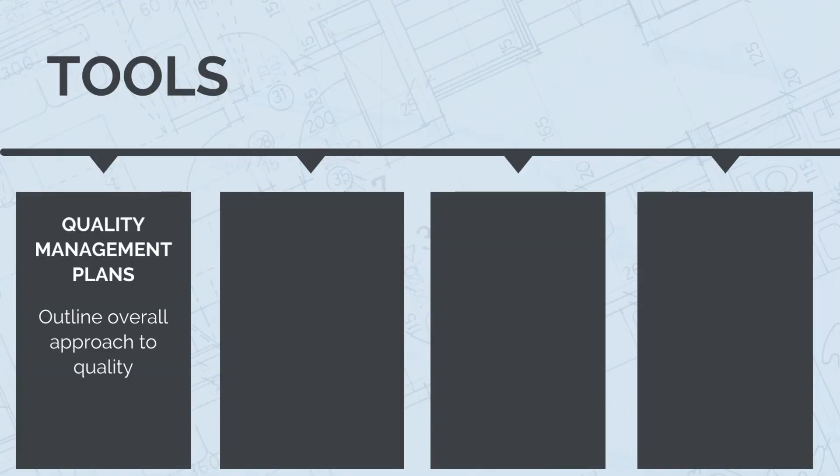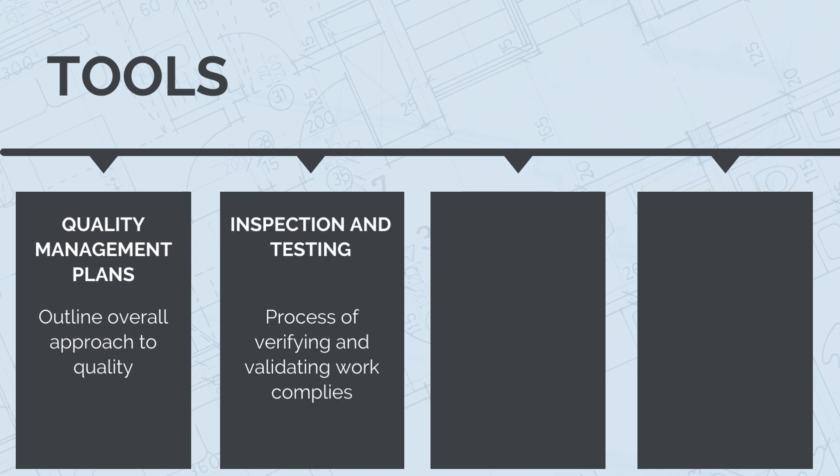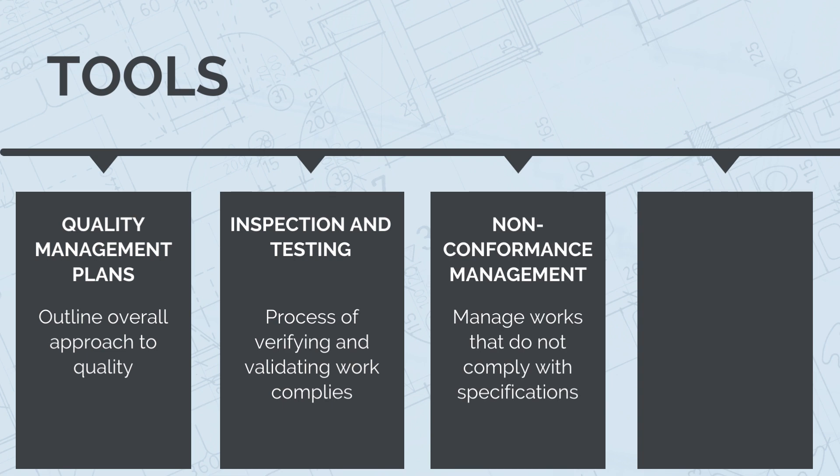The key tools and techniques we need to use and master are quality management plans. These plans outline the quality objectives, procedures and responsibilities, serving as a roadmap for maintaining quality throughout the project. Quality inspections and tests — regular inspections and tests are conducted to ensure that the construction work meets specified quality standards and regulatory requirements. Non-conformance management — effective management of non-conformance involves identifying, documenting and addressing any deviations from quality standards and implementing corrective actions.